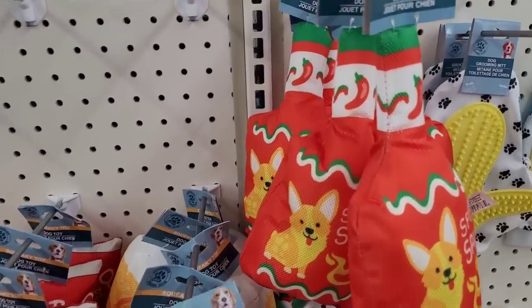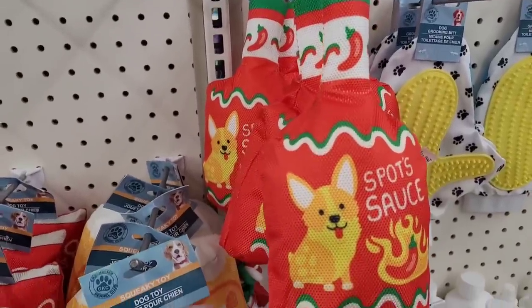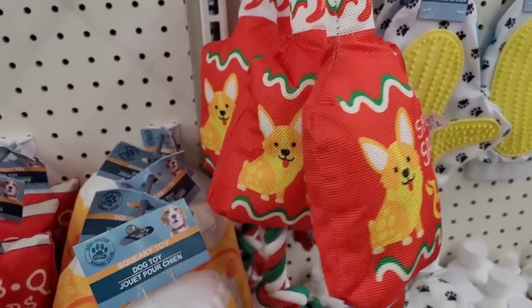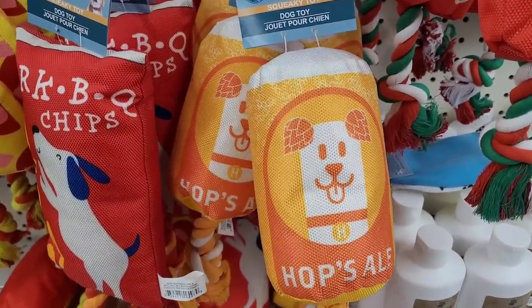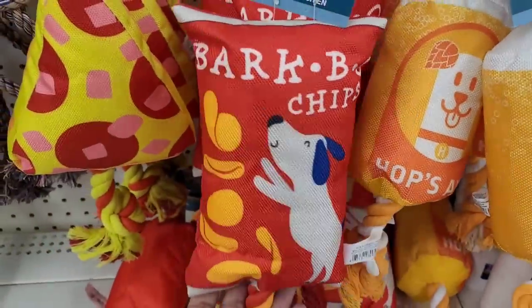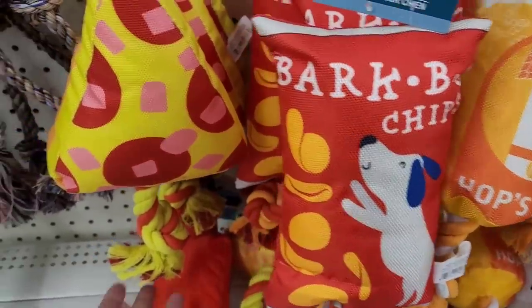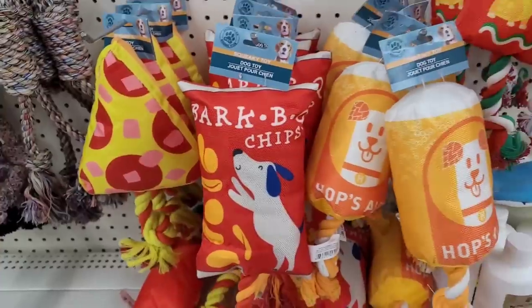Alright, so we're over here in the little doggy section. I see these little squeak toys right here. This one says Spot's Sauce. Really cute. Then they have this one — Hops Ale. Then they have Bark BQ Chips. And then they have this pizza one right here. Really, really cute, y'all.